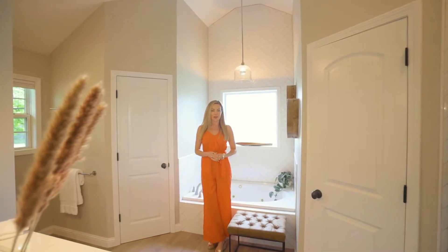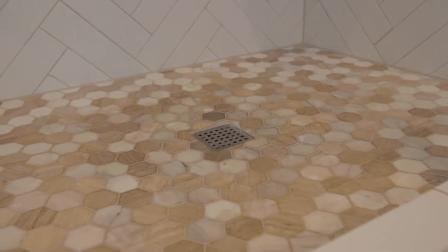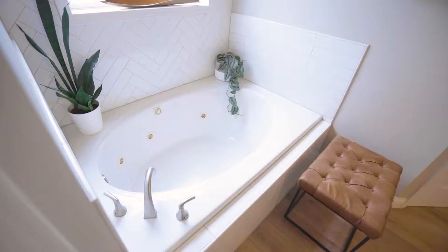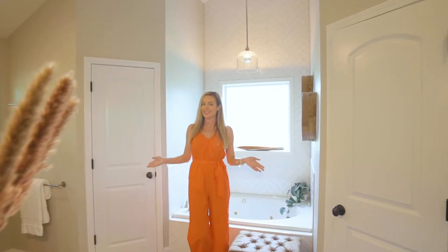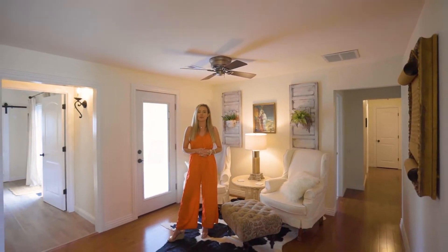This spa-like master bathroom features Carrera marble tile in the gorgeous walk-in shower, statuary quartz countertops, and a floor-to-ceiling herringbone subway tile pattern. You'll also find his and her closets. Just down the hallway you'll find two additional bedrooms, a bathroom, and the laundry room.